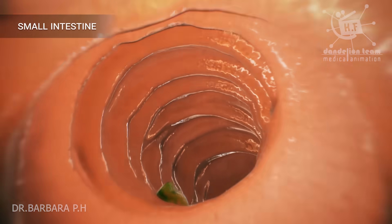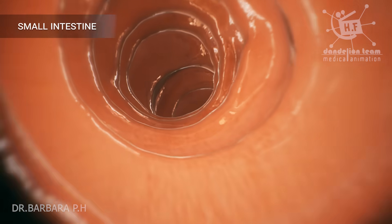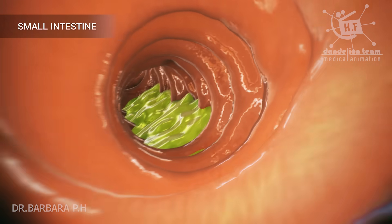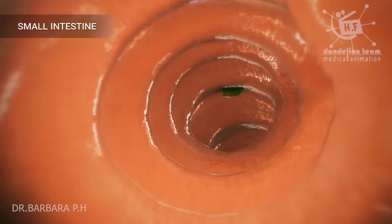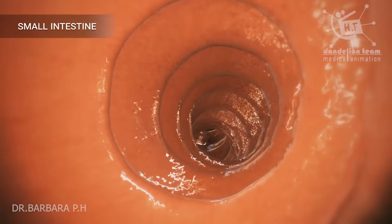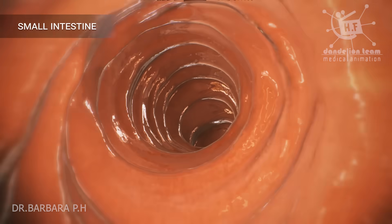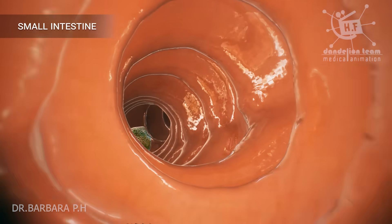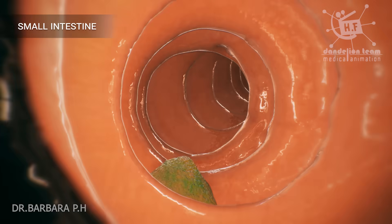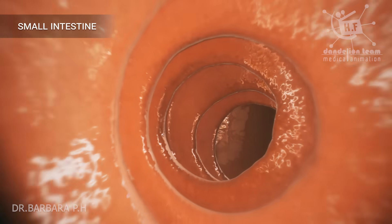Digestion is important because your body needs nutrients from food and drink to work properly and stay healthy. Proteins, fats, carbohydrates, vitamins, minerals, and water are nutrients. Your digestive system breaks nutrients into parts small enough for your body to absorb and use for energy, growth, and cell repair. Proteins break into amino acids. Fats break into fatty acids and glycerol. Carbohydrates break into simple sugars.